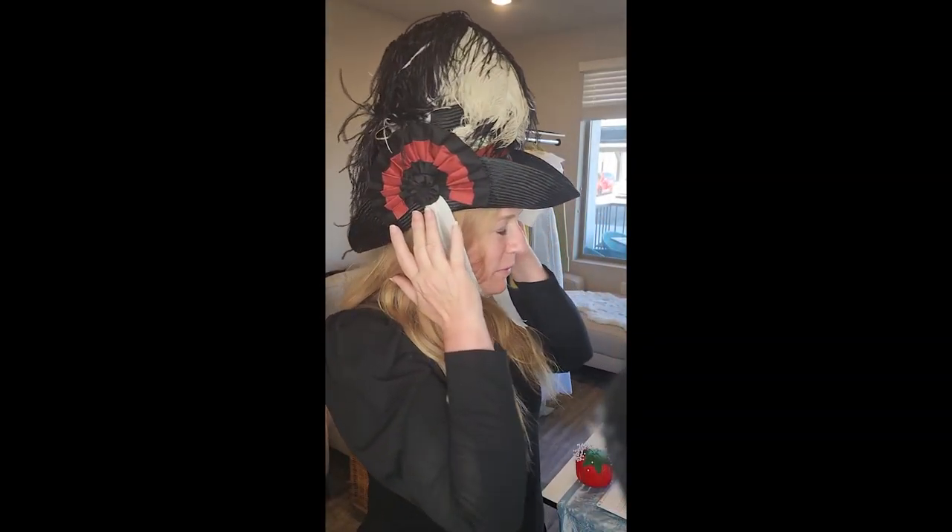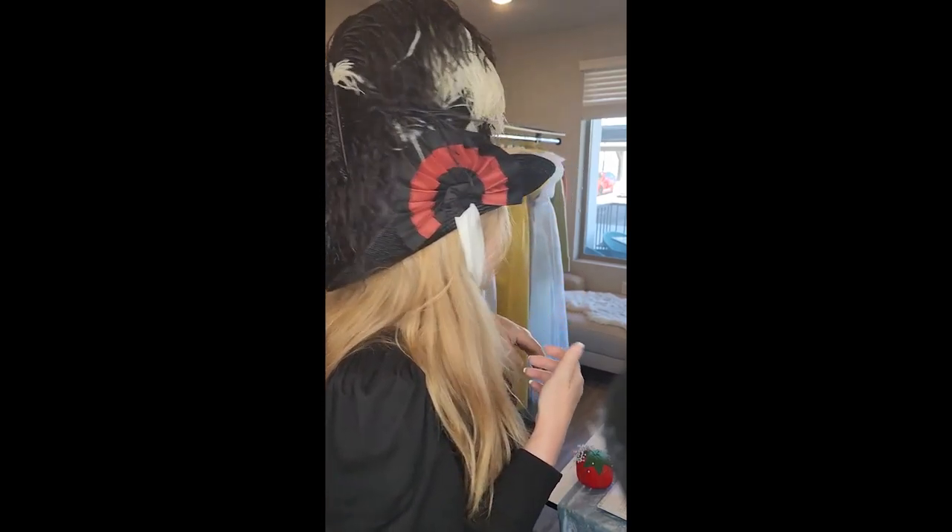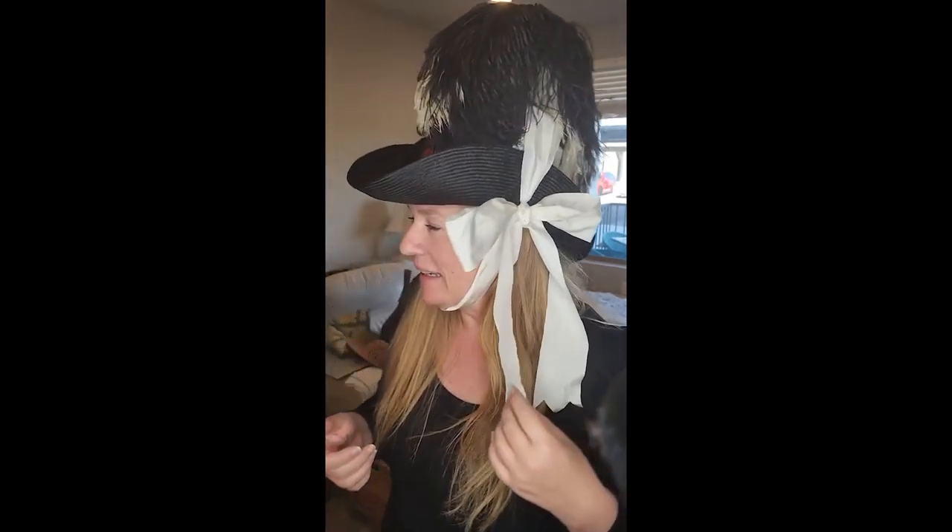Hi, this is Bridgette Stewart. I just wanted to take a minute to show you my incredible custom-made cockade riding hat. This is based on the riding hat that Emma is wearing in Emma 2020 when she first goes into the church and meets Mrs. Elton. Hers has green striped ribbon and other than that, it's nearly identical.